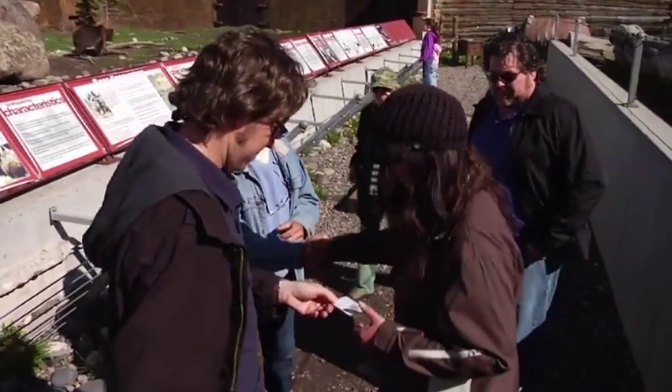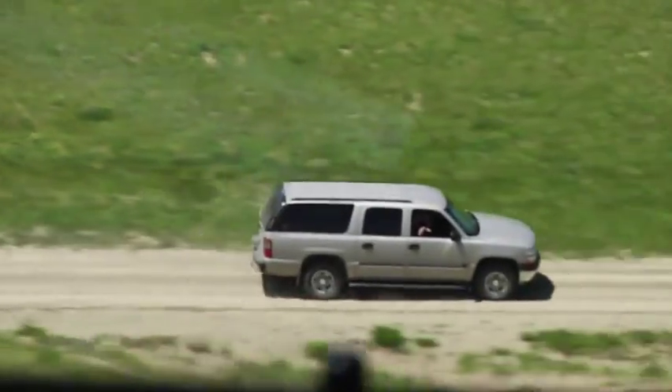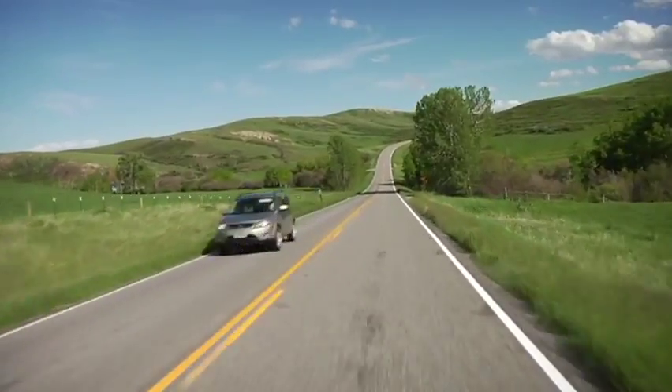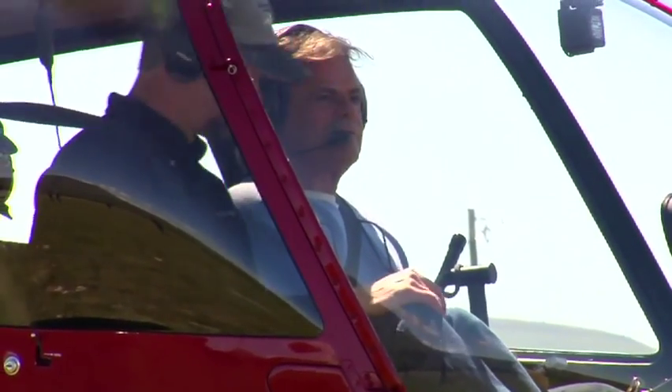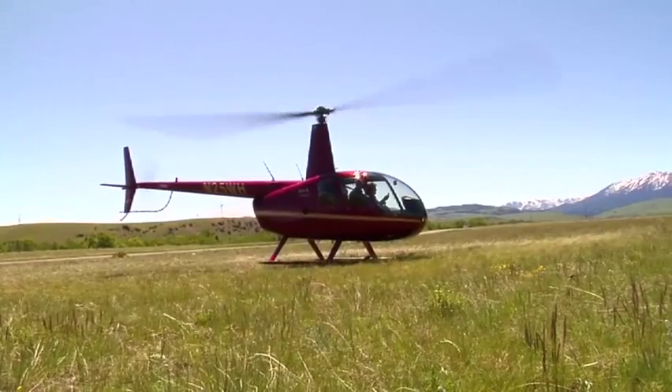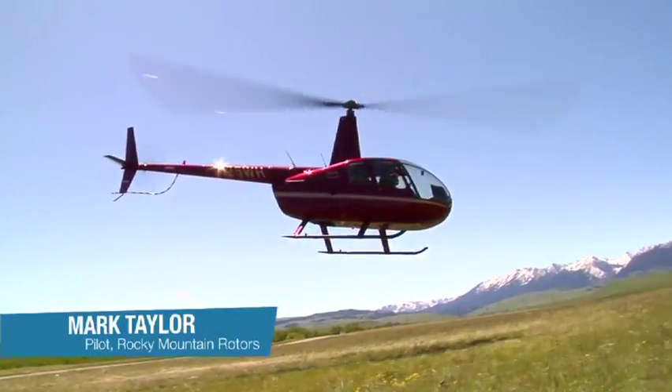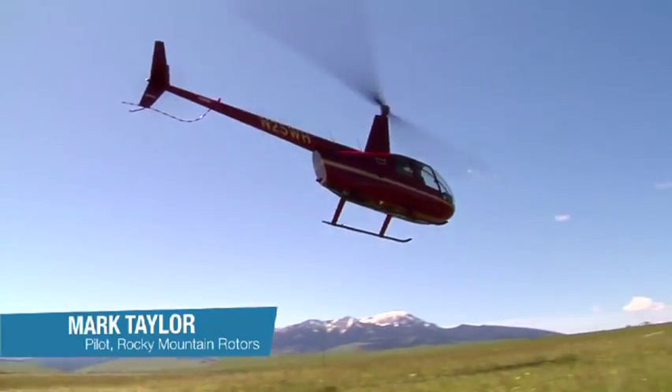Thank you so much, it was great to meet you, thank you. Then we pop over to the Mission Ranch for a scenic flight over the Crazies and Absaroka Mountains. The Crazies are going to be snow-capped and beautiful right now. Alright you guys, let's go have some fun, defy some gravity.